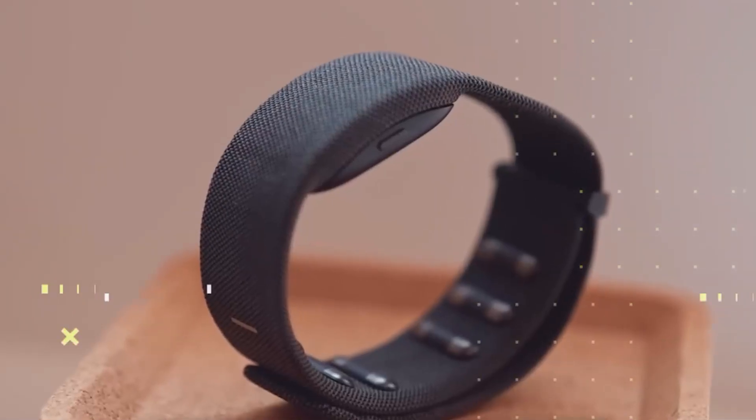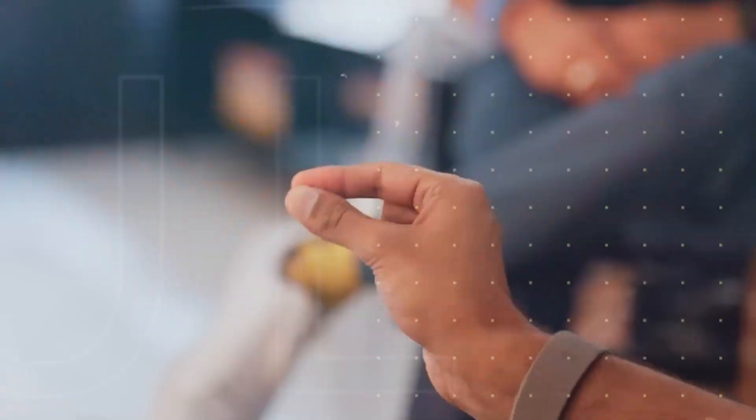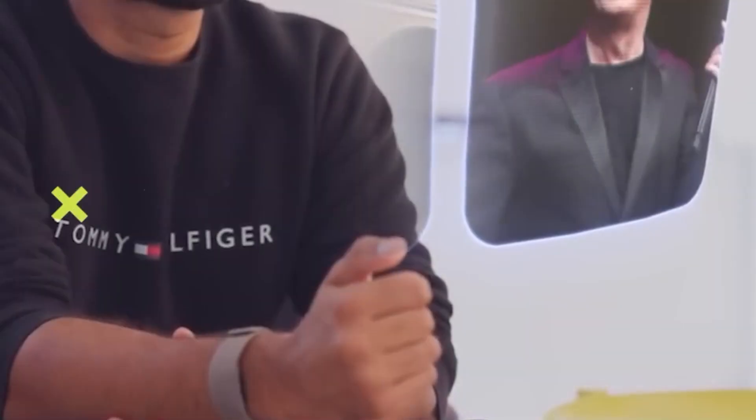Neural band wrist strap for gesture control — not just touch or voice. This band reads electrical signals from your wrist, EMG, so you can control the display with subtle movements: flicks, pinches, gestures. It feels like magic.